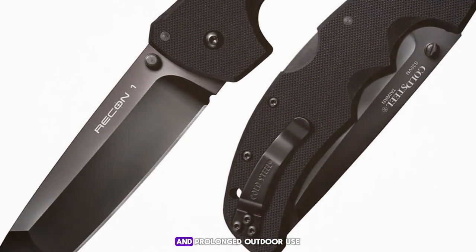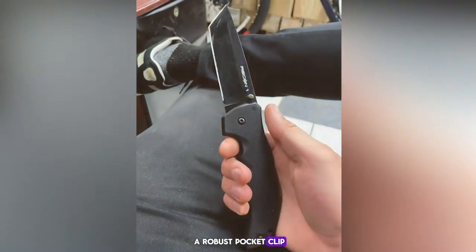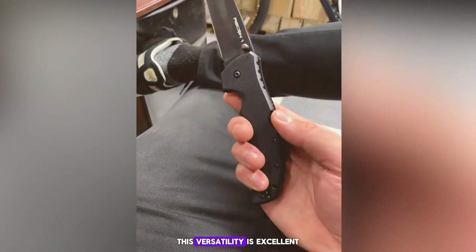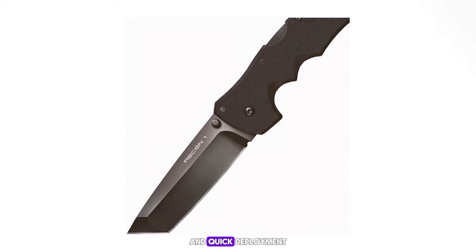The knife also includes a robust pocket clip and a lanyard hole, offering various carrying options. This versatility is excellent for those who prioritize accessibility and quick deployment.